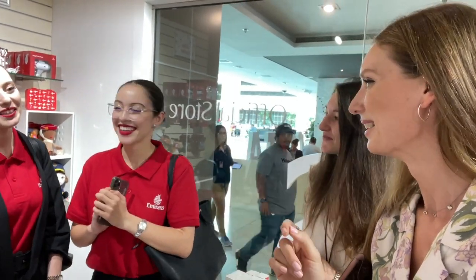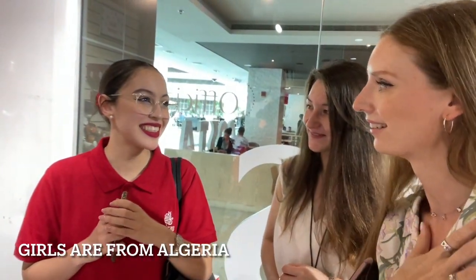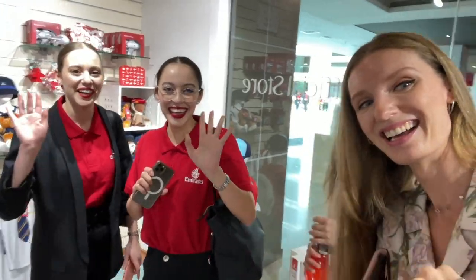They're so happy to meet you! Who was watching my videos? One of the girls said she was watching from Algeria! Even from Algeria people are watching you. We would have to chat now — bye bye!